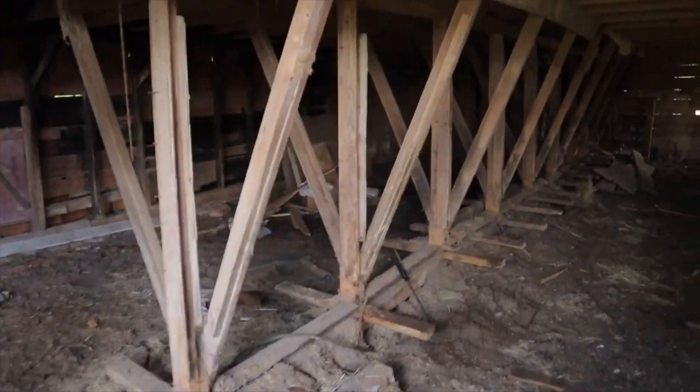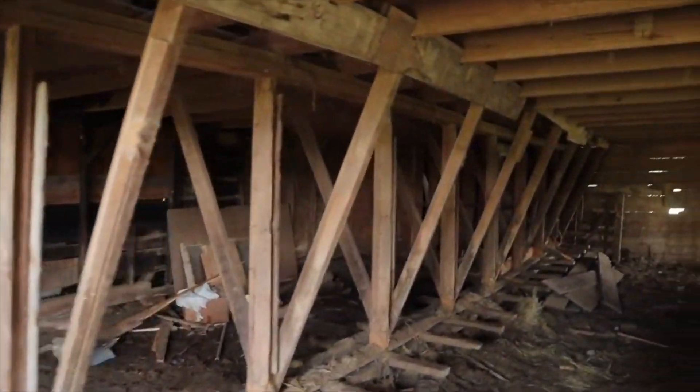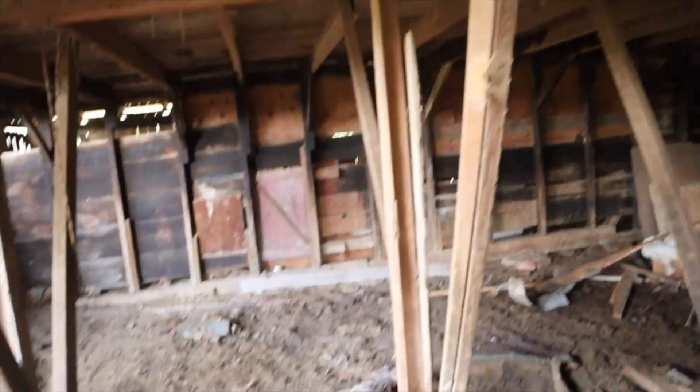What's up everybody, welcome back to the channel. Today we're in our old 100-year-old barn. This is a project that we started on last year and that we're going to pick back up slowly but surely, because this is something that we eventually want to turn into a big old event center.